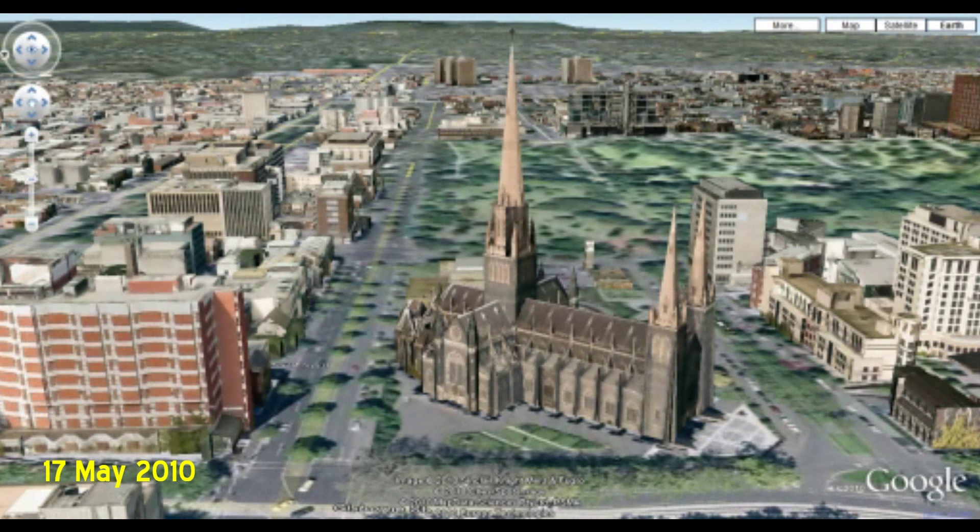Let's have a look at the new Google Maps 3D. This is St Patrick's Cathedral in the city of Melbourne near Australia.